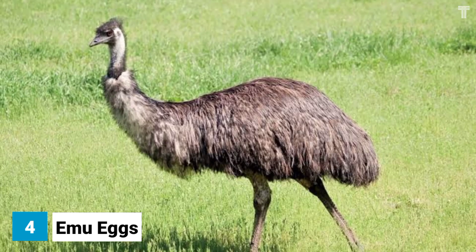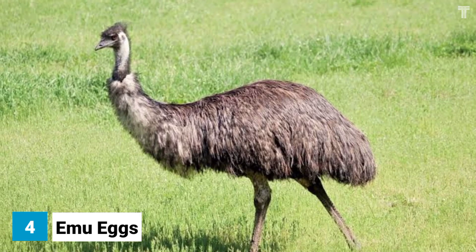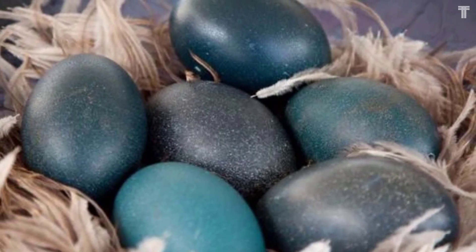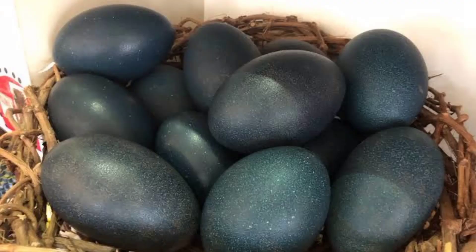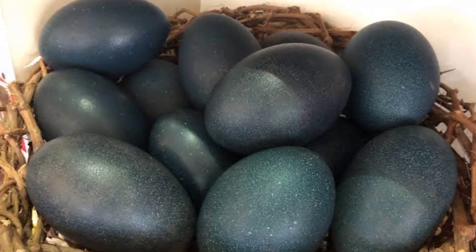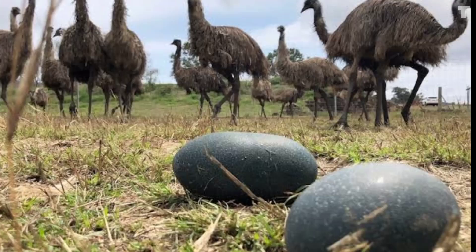There are a few things that make emu eggs stand out from other eggs. First, they're huge — emu eggs are the second-largest bird eggs in the world, after ostrich eggs. A single emu egg can weigh up to 700 grams, which is the equivalent of about 10 chicken eggs.